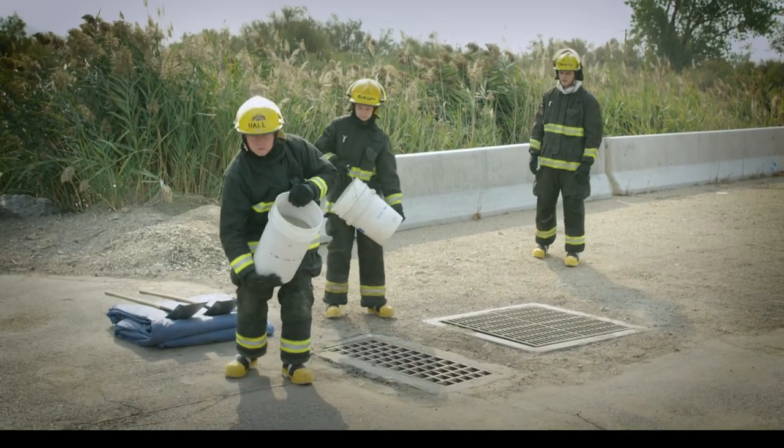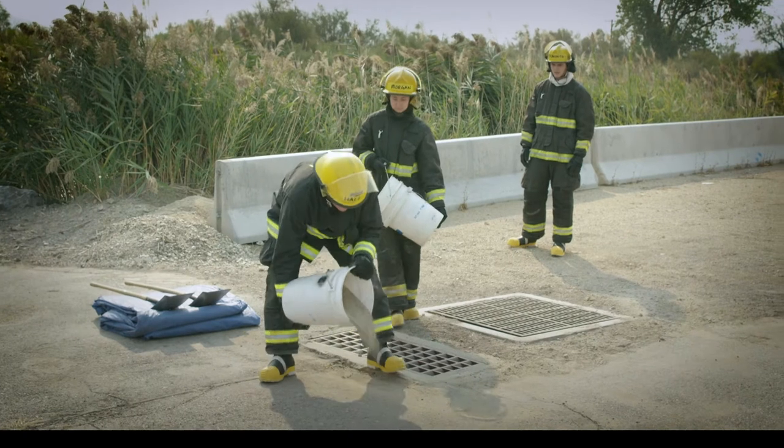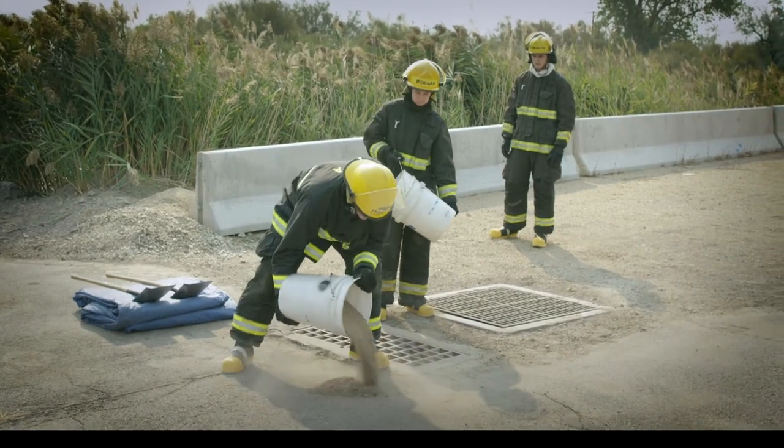To stay ahead of the spill, work together to anticipate where it will go and to shape the dyke accordingly.